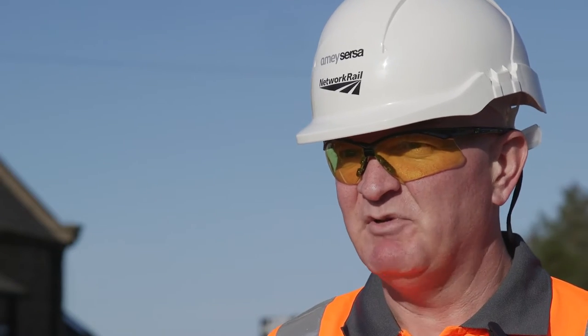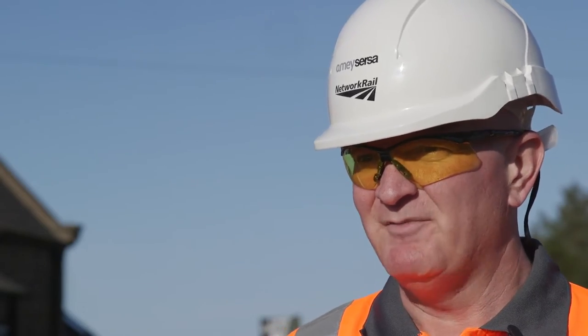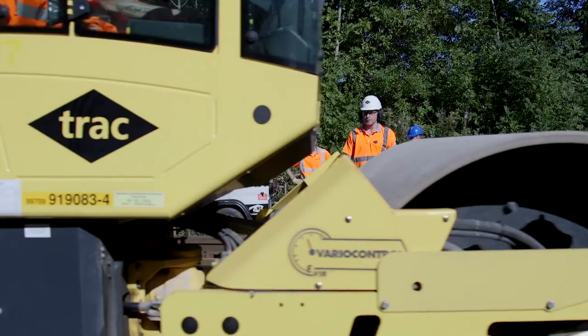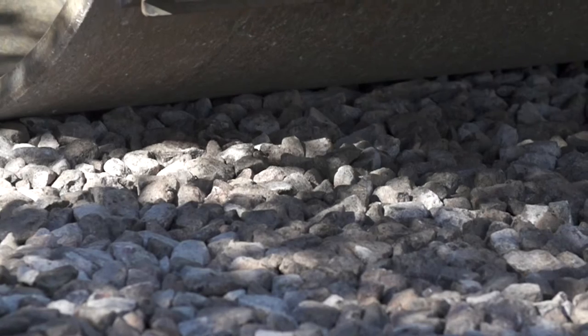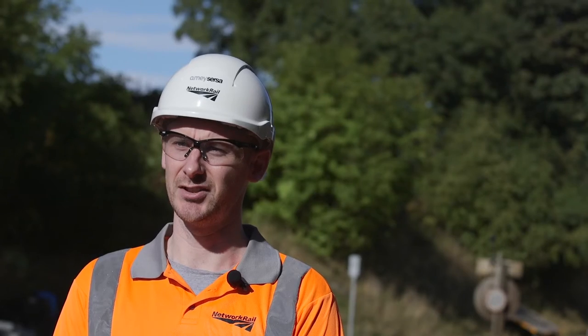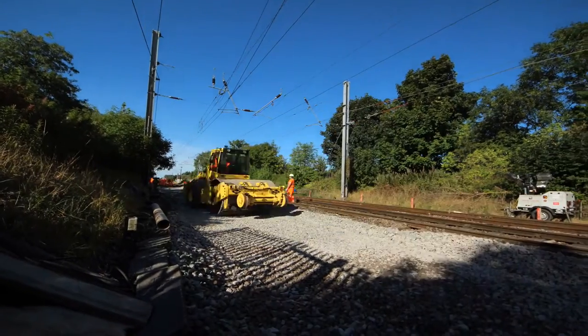Two pieces of technology we brought on site: the first is the Veromatic BOMAG roller, which basically measures the ballast bed. The technology on the BOMAG allows you to input a target stiffness value. This technology is really important for high-speed handbacks, as well as the added assurance given by the trace printed by the machine.